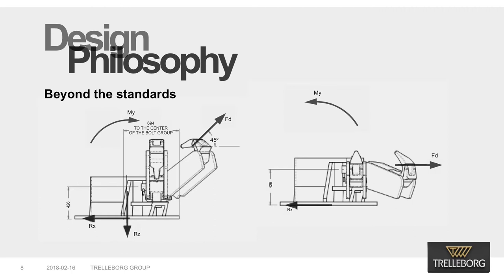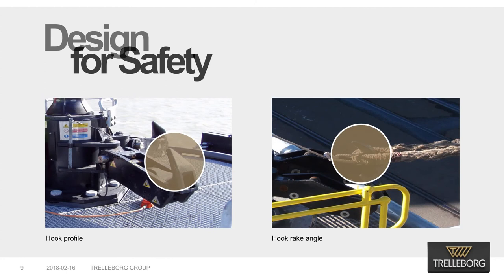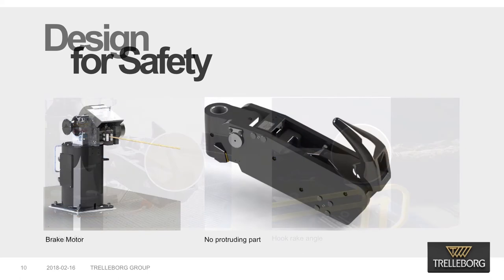In our opinion, this is overly conservative and may be reduced if necessary depending on the foundation strengths. However, it has to be higher than 1 in order to comply with the failure sequence recommended in OCIMF and PIANC guidelines. A hook profile with adequate radius will prolong the life of the hawser to its full potential and eliminate premature snapping of lines due to an extreme bending radius on the hook profile. An adequate rake angle will prevent lines from slipping at high angles, especially at high tides or when mooring big vessels. Trelleborg's design eliminates any protruding parts from inside the hook or on the side to protect against inadvertent release that may be caused by the mooring group or any other object.